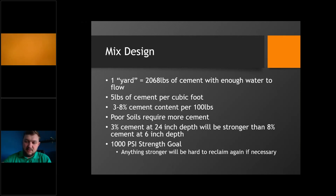We like to see 3 to 8 percent cement content per 100 pounds. If you're reclaiming ground that's high in organics — like peat, loam, or other lighter soils — we increase that cement content closer to 8%. Once we've figured out what we're working with, if we're running a 3% cement content at a 24-inch depth, that's going to end up being stronger than 8% cement content at a 6-inch depth, simply because there's more material holding up the weight.